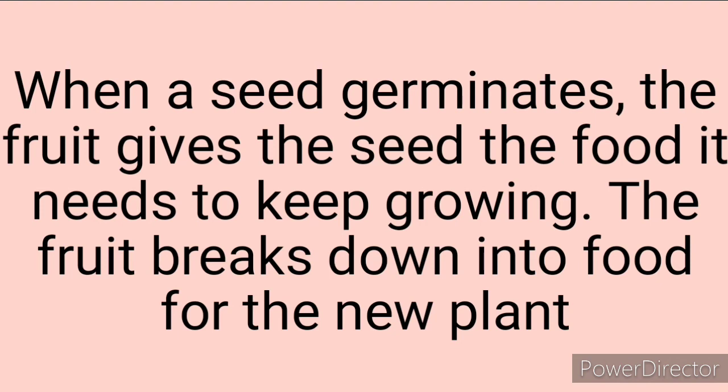When the seed germinates, the food gives the seed what it needs to keep growing. The fruit breaks down into food for the new plant.